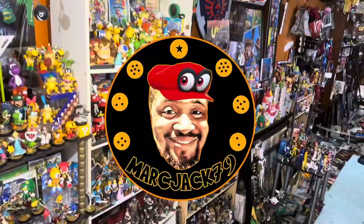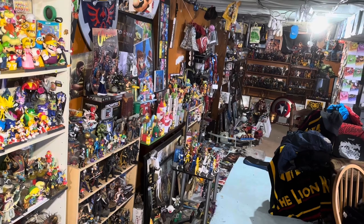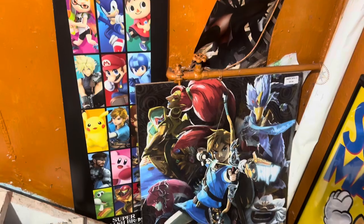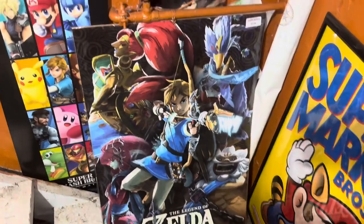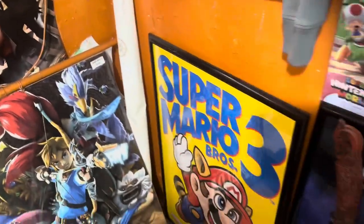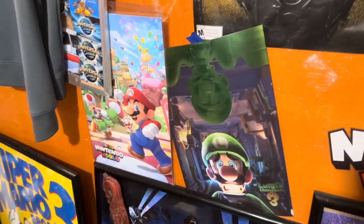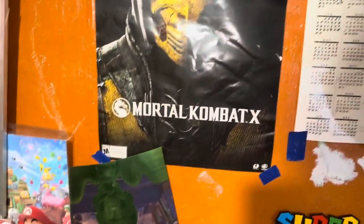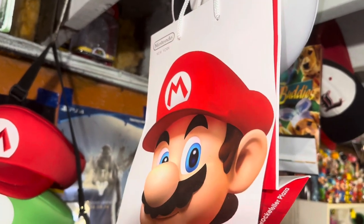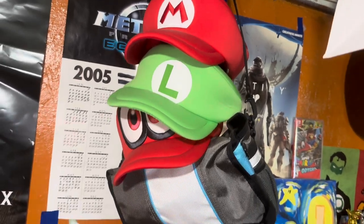Alright, Jack79 full collection to 2024. Posters, artwork — Smash Brothers, got this from Target when Smash Brothers first came out. Zelda: Breath of the Wild poster, Nier: Automata, Super Mario Brothers 3 — one of my favorite games of all time — Galaxy, Super Nintendo World, gotta love it. Luigi's Mansion, all the Mario hats.